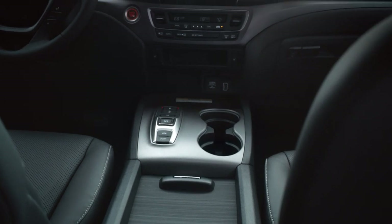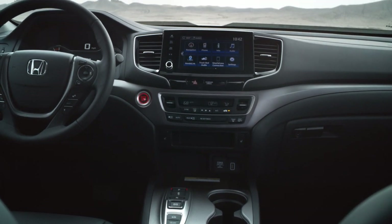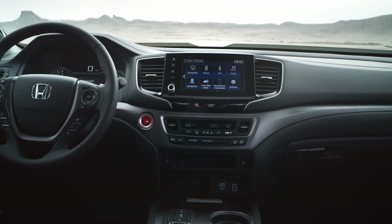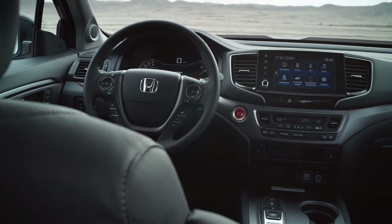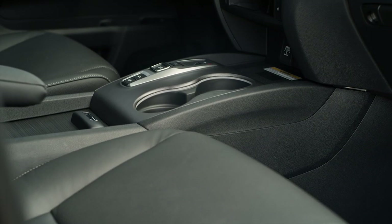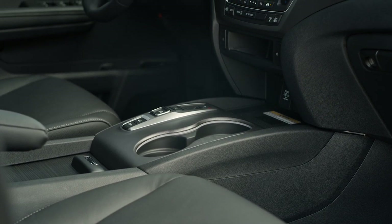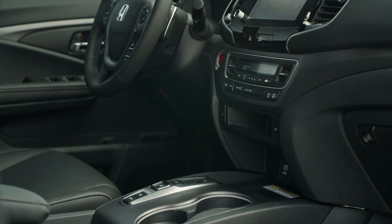The inside pretty much goes unchanged; however, the volume knob returns once again with the 8-inch infotainment screen. There are also new seat cloth inserts and contrast stitching on the seats. The 3.5-liter V6 engine producing 280 horsepower is unchanged and is mated to a 9-speed automatic that was introduced back in 2020.